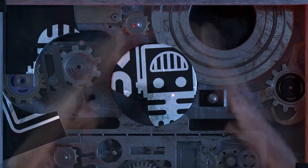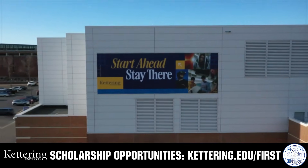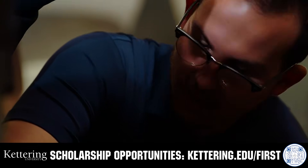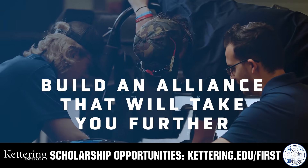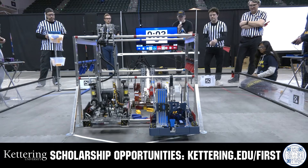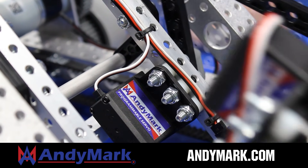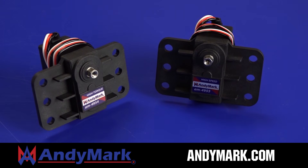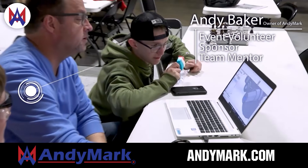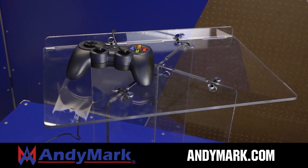This video on Fun is brought to you by viewers like you and also in partnership with the following. For over 100 years, Kettering University has offered a better education because from day one that education has been built on hands-on co-op learning. Kettering's impressive alumni network includes founders, presidents, CEOs, and front-runners who have a reputation for transforming industries. Apply today at Kettering.edu/first. AniMark is your one-stop shop for all your robotics competition needs. Celebrating 20 years of quality robotics parts and superior service, AniMark employees have over 200 years of first-team experience. From mechanical and electrical products to tools and hardware, head on over to AniMark.com for high-quality and affordable solutions.